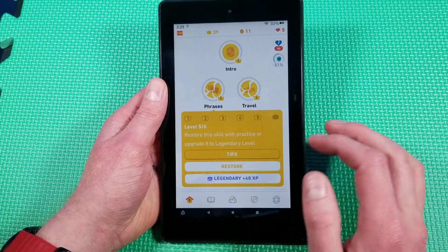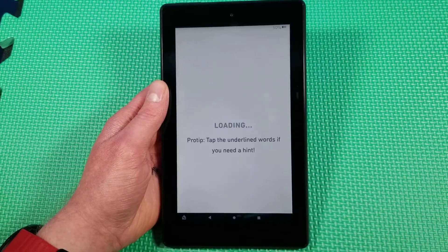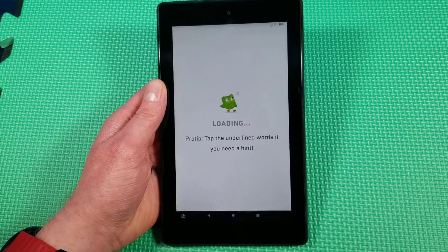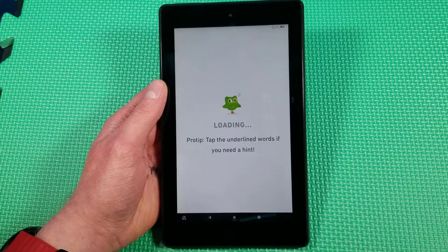I've been trying to practice at least 10 or 15 minutes every day — sometimes not that long, sometimes longer. Usually at least one or two lessons. Each lesson seems to take me about five minutes or so.